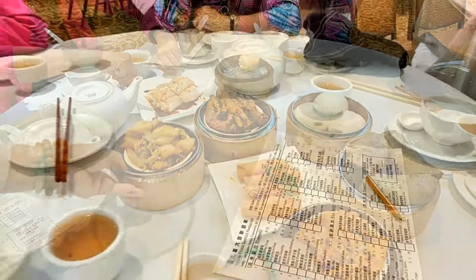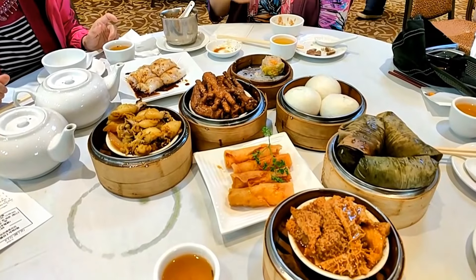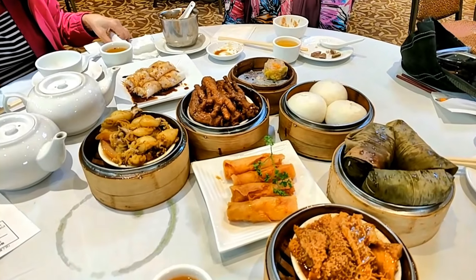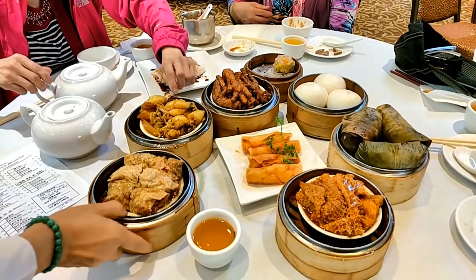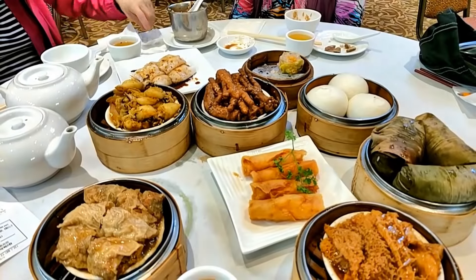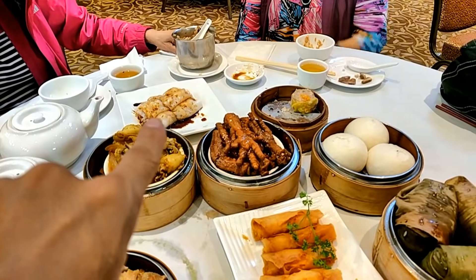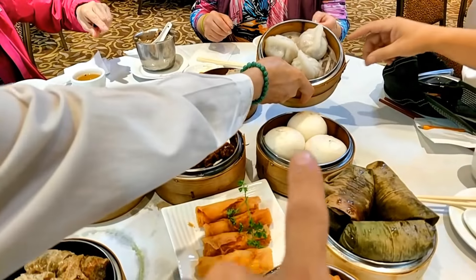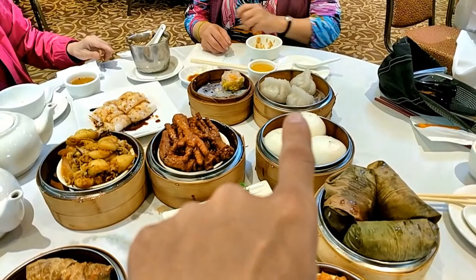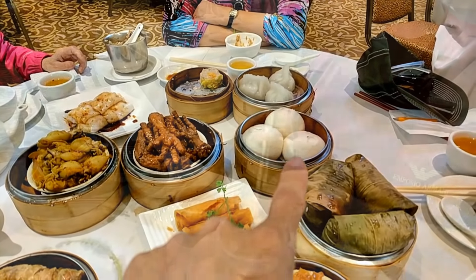Remember when our table was empty? This is just a quarter of the food that we have. Thank you, Jody, for bringing out all the food — and there's more. Look at this: bean curd roll, cuttlefish, shrimp spring rolls, chicken feet. This one is some sort of dumpling that we don't know how to pronounce, and there are buns we'll have to cut into. That is quite amazing.